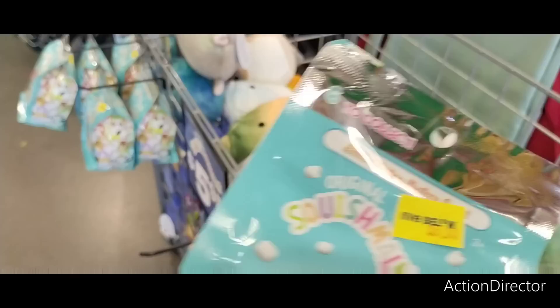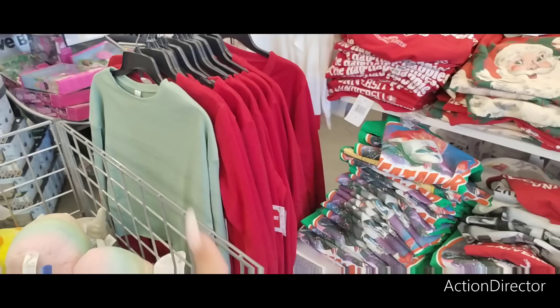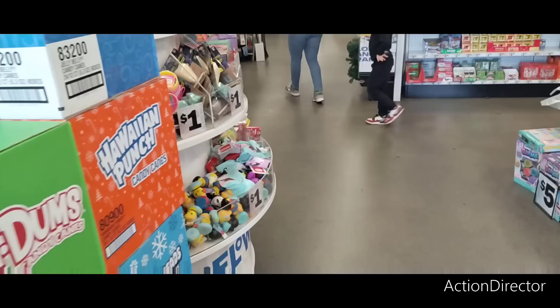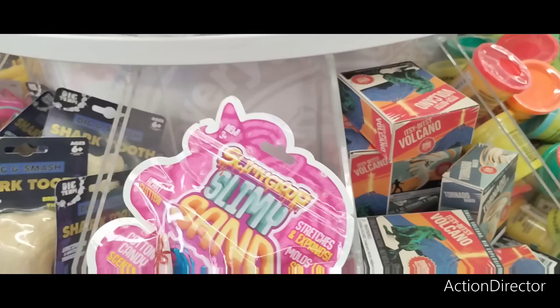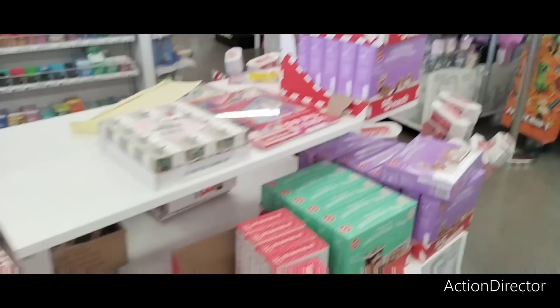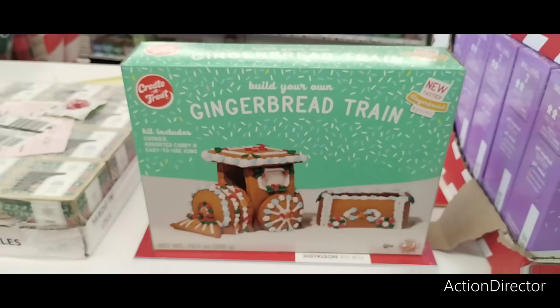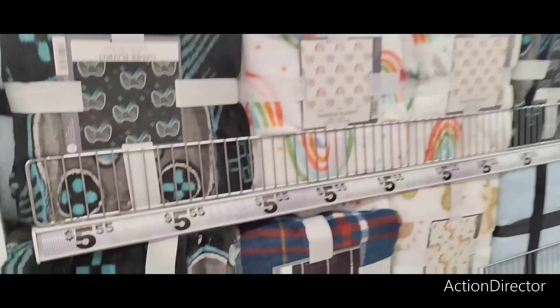Mystery five dollar Squishmallows — scented, so these are going to go fast. They also have regular Squishmallows for five dollars. Cute crop sweatshirts for men and women for five dollars — not all are cropped, just the green one I can see. They have slimy sand and Play-Doh tape. Gift boxes eight-pack for five dollars, ten-pack for five. Gingerbread and reindeer slate for five dollars — and the gingerbread train for five dollars. Look at how cute this stuff is!